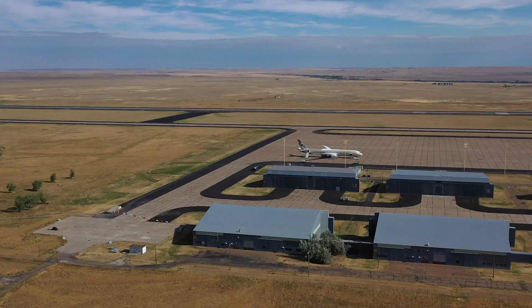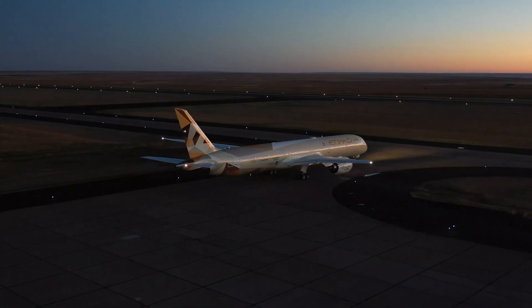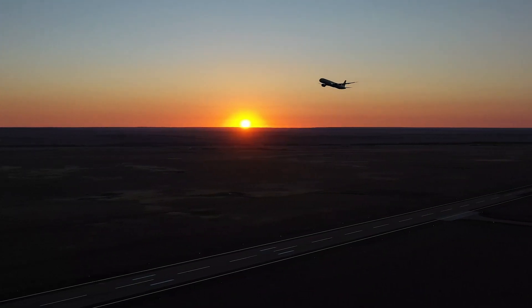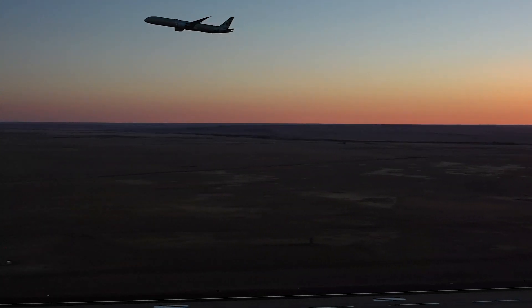Last week, Boeing reported more promising results from the recently completed latest phase of its EcoDemonstrator program. It was performed over about a week of flying twice a day from a former U.S. Air Force base in Glasgow, Montana, and during individual positioning flights between Seattle's Boeing Field and the company's Dreamliner assembly plant in Charleston, South Carolina.